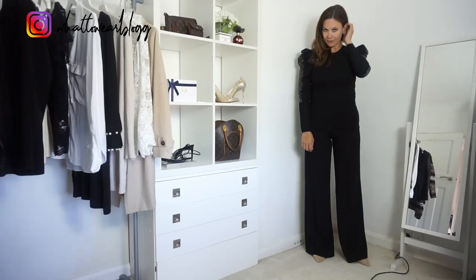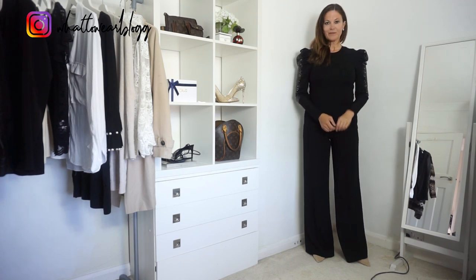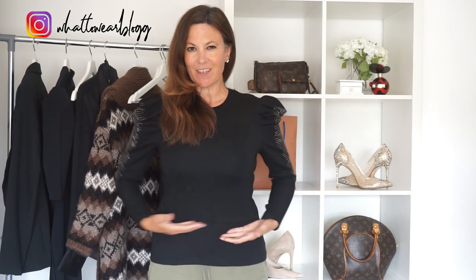It stops just above my waist, so I've layered it up with a top underneath. I feel far more comfortable with it like that — it doesn't feel too bulky. It may just look a little bit strange. It's such a shame it's just that little bit too short because I really want to keep it, so the jury's out on that one.